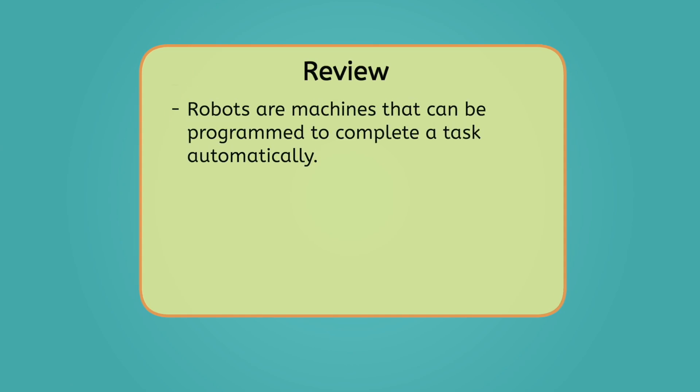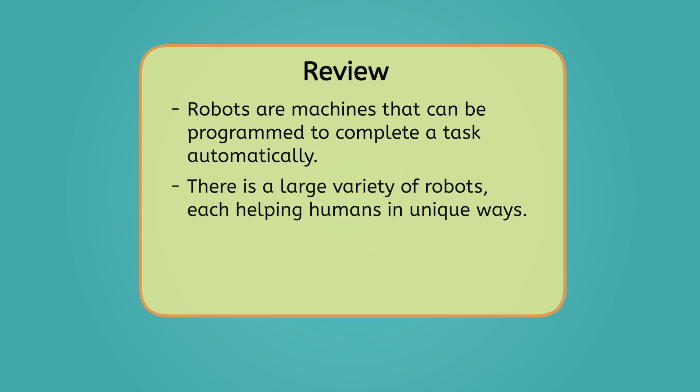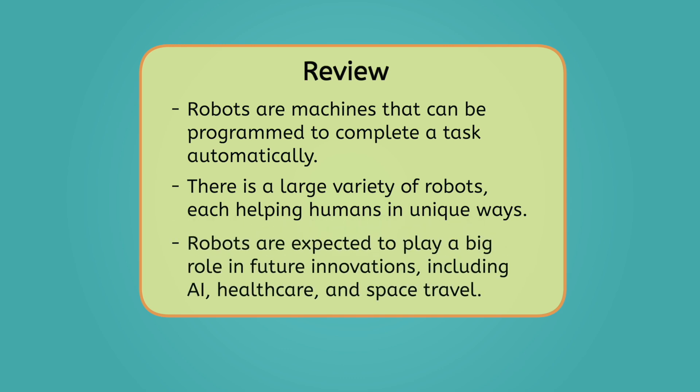Robots are machines that can be programmed to complete a task automatically. There's a large variety of robots, each helping humans in unique ways. Robots are expected to play a big role in future innovations, including AI, healthcare, and space travel. To review everything we've learned in this unit, be sure to check out the activities and practice questions that go with this lesson.